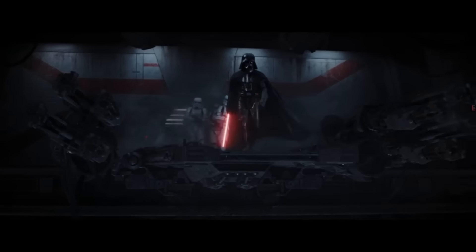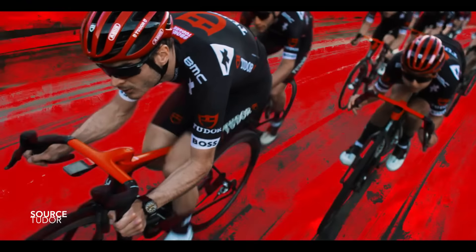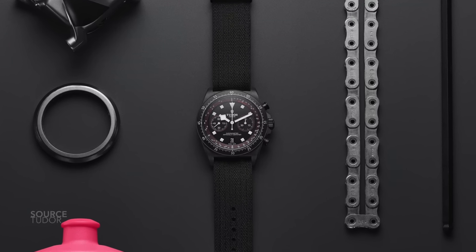I gave this watch a nickname and built a video around it — that's just the way it goes. And honestly, it wouldn't bother me if Tudor unveiled a new Pelagos every single month. I still think, after all these years, it's a watch that is woefully underappreciated and is overshadowed by a model like the Black Bay. And I really don't understand why.